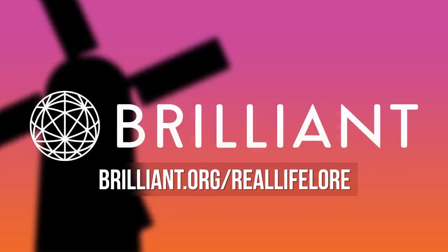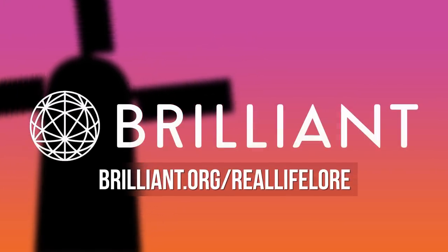This video was made possible by Brilliant, a problem-solving website that teaches you how to think like a scientist.